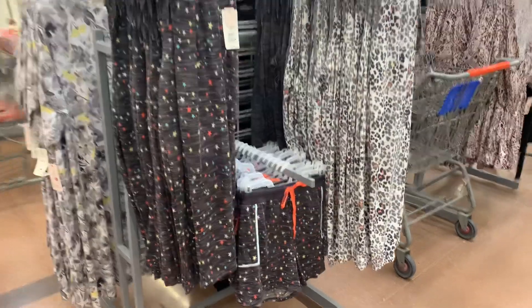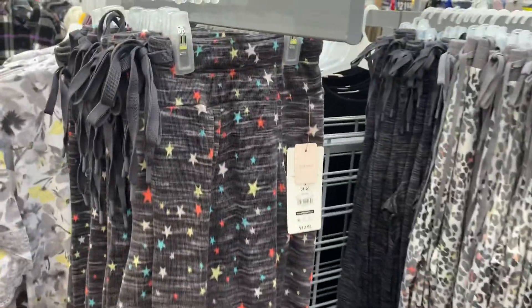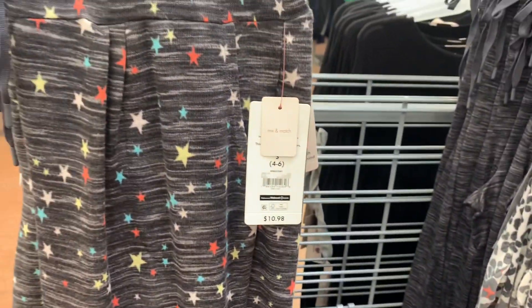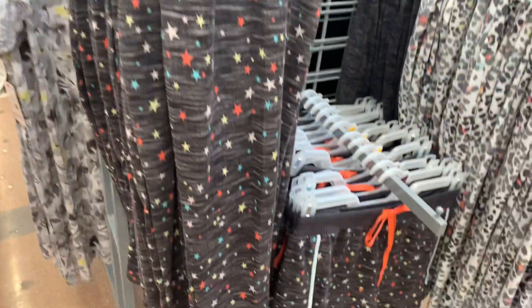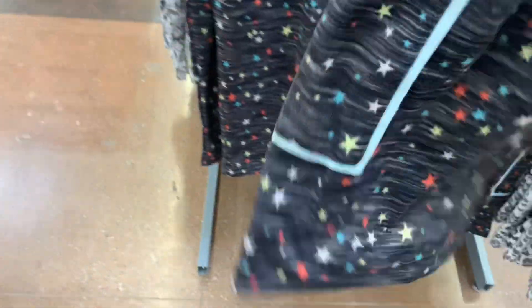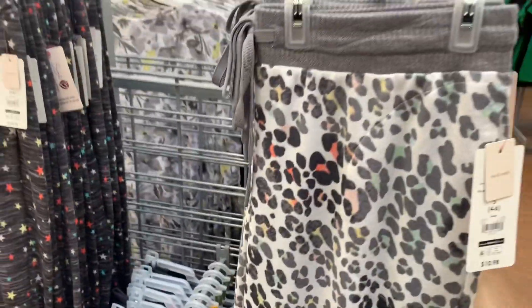I don't see any tops for this section, so my store will probably get them soon. These are definitely new — there's an ankle pant with stars. They also have star shorts, which are so cute. I like the orange and blue colors.